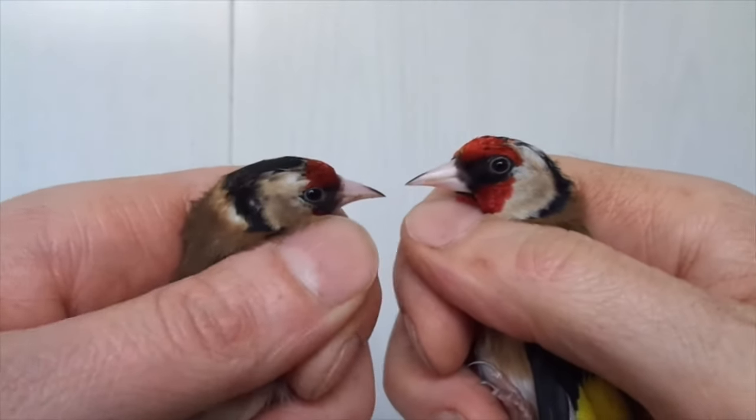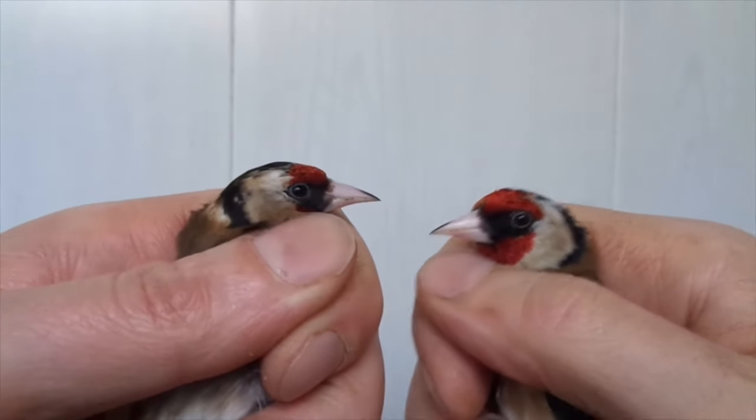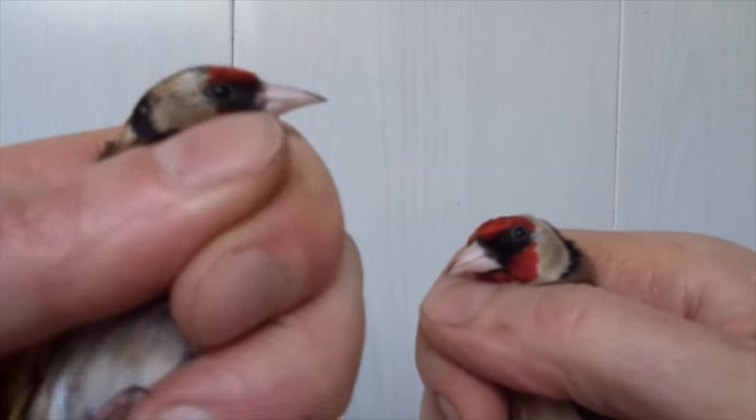Here are the male and the female together. Now if you look at the mask, you can see that this is the male and this is the female.